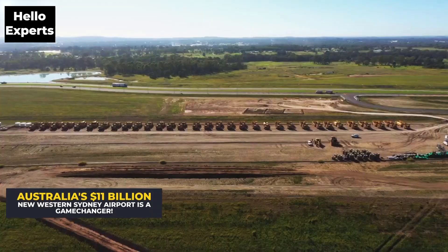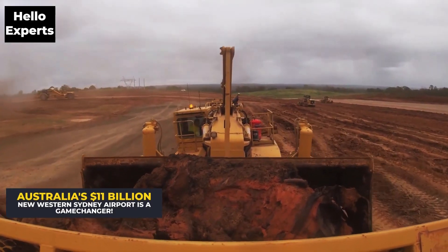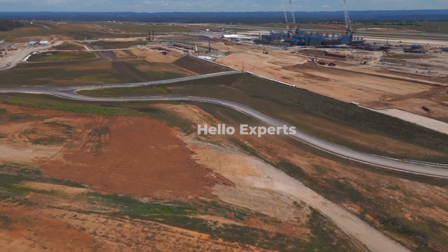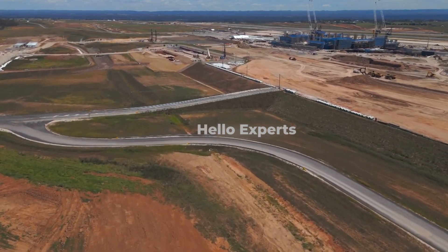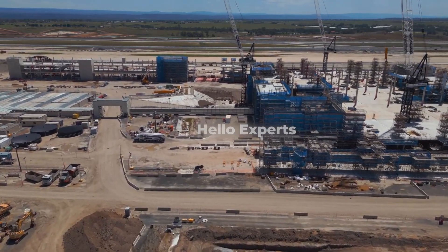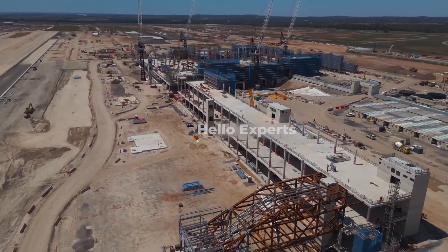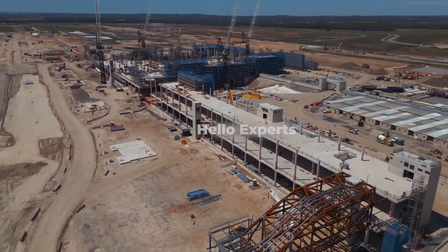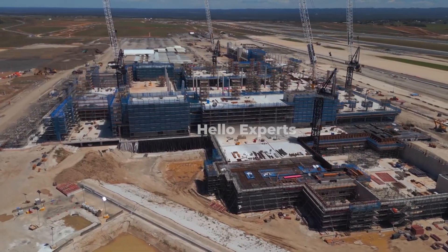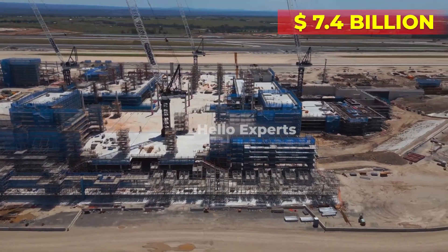The exact timing of Stage 2 expansion will depend on future demand for air travel and the capacity of the existing airport. However, planning for this stage is already underway. As previously reported by CAPA, a consortium was recently selected to deliver the stations, systems, trains, operations, and maintenance contracts for the Sydney Metro Western Sydney Airport line, including the construction of six metro stations, with a total project cost of AU$11 billion, approximately AU$7.4 billion USD.